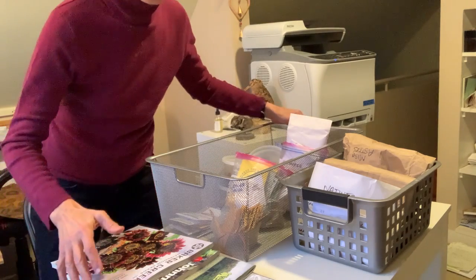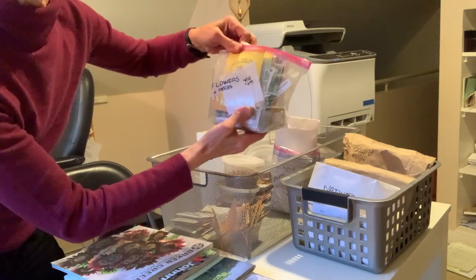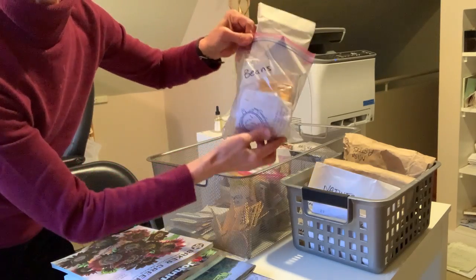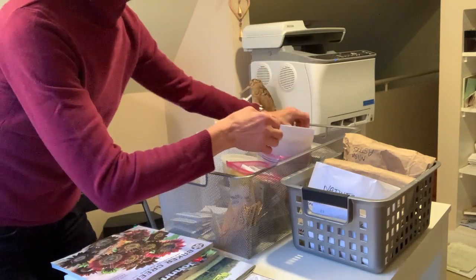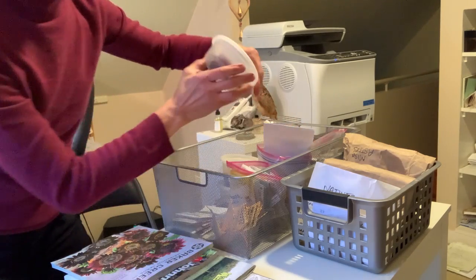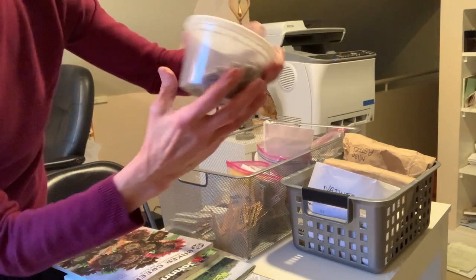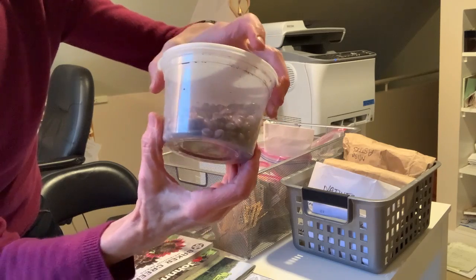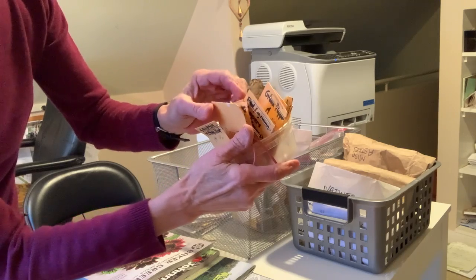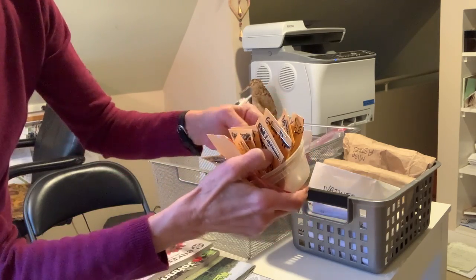So these are my seeds. These are what I've collected so far. I have them categorized: flowers, beans, I've got some amaranth in here, a whole bunch of beans, and then I've got a whole lot of little packets of seeds that people have given me, gotten at seed swaps.